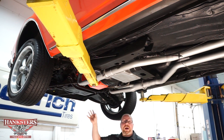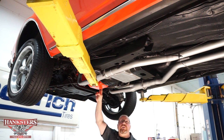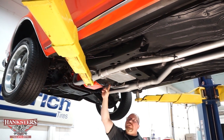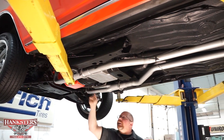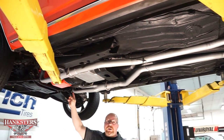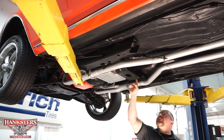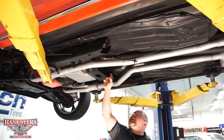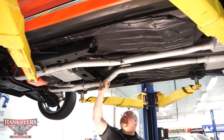For the driveline, we have a 327 small block Chevy backed up by a Powerglide automatic transmission. The automatic transmission has the flywheel cover to protect from dirt or debris causing premature failure. The oil pan on the motor and the trans pan both look to be drip-free and leak-free. Traveling back, the transmission crossmember and mount for the tail shaft all look good. The tail shaft seal looks good and leak-free as well.